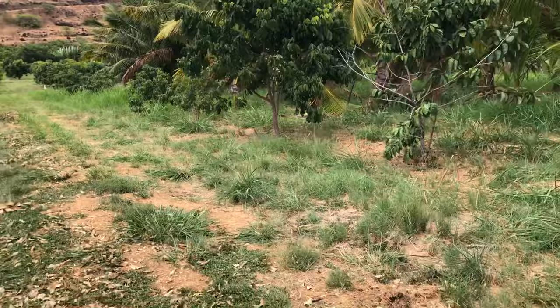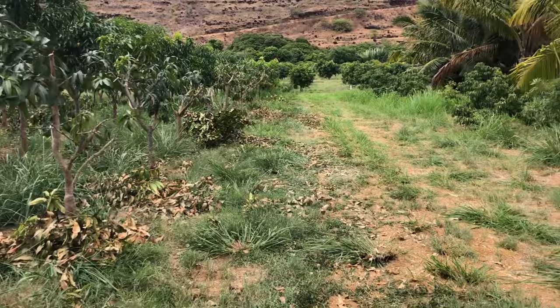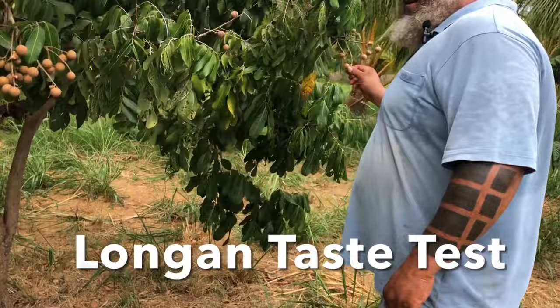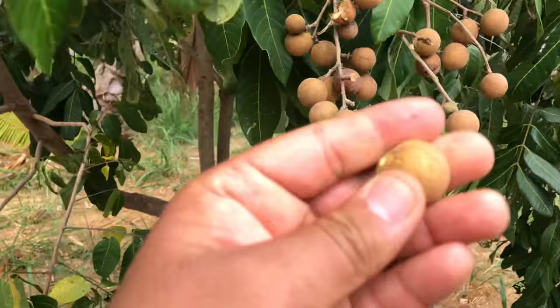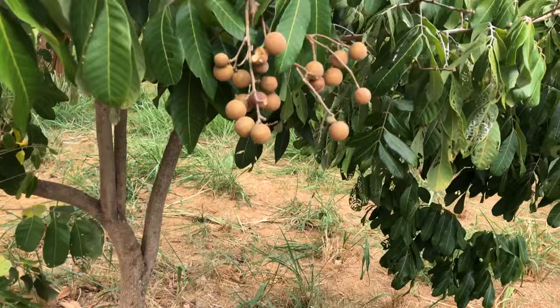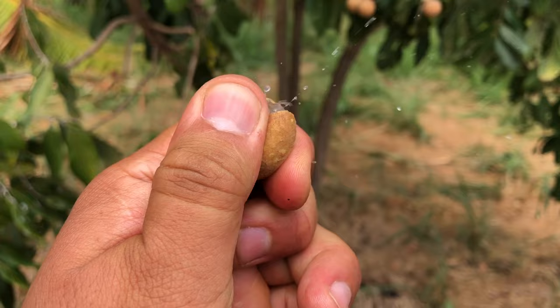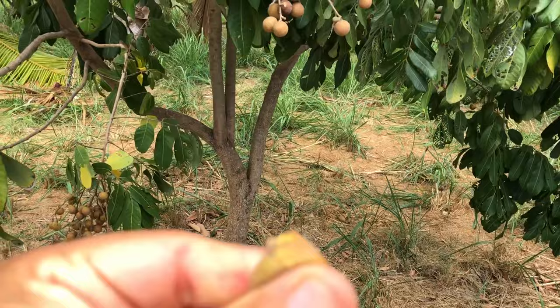If he's trying to get a specific variety he'd graft all year round. Longan! These got neglected so all the fruit is small, but you can help yourself — they're all ripe, really really sweet, but there's hardly any flesh. If he watered and fertilized them better it would actually be a lot more. Still really good though!